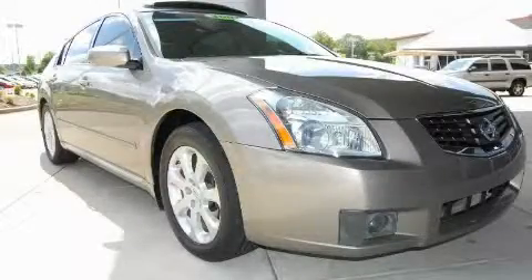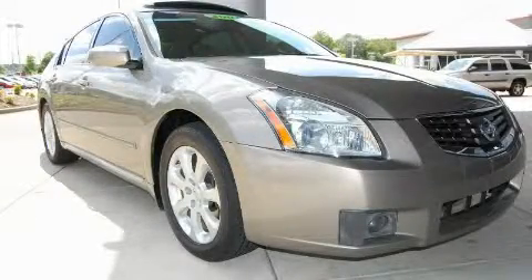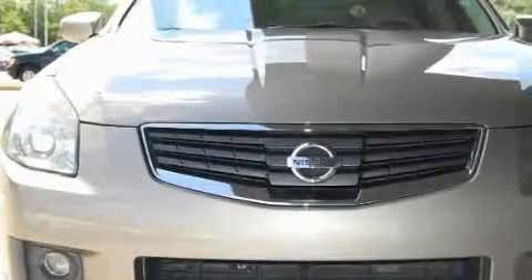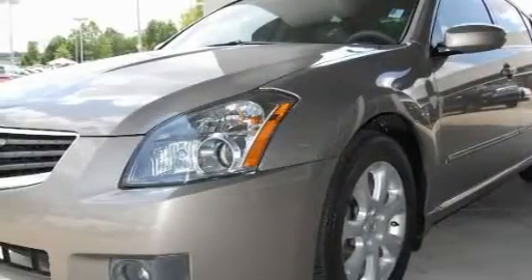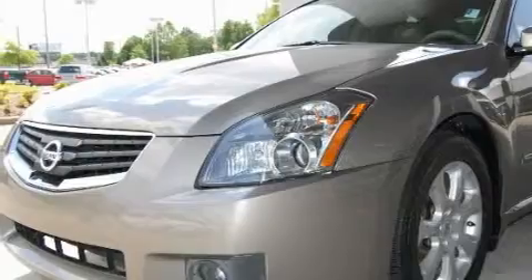This is a 2007 Nissan Maxima. It has a 3.5-liter six-cylinder engine and an automatic transmission. With an EPA estimated rating of 28 miles per gallon on the highway, this automobile is clearly a fuel-efficient choice.